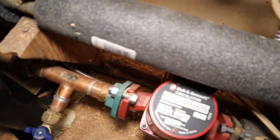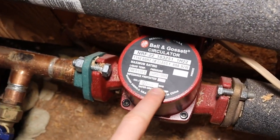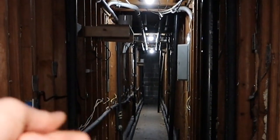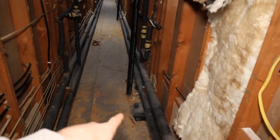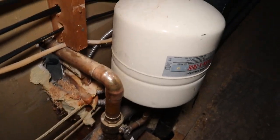The lines run parallel all the way down to the other side of the building, and there's a pump that circulates the water. This pipe is hot, and once it gets below a certain temperature — I think it's set at maybe 115 or 120 — it kicks on and circulates the water through these two pipes, keeping hot water throughout the building at all times. Think about it: without the circulator pump, if you were on the other side of the building and turned on the hot water, it would take a long time to heat all those pipes. There's one for upstairs and one for downstairs, so when you turn on the shower faucet you have hot water instantly. It's a really cool thing I didn't know about until we bought this motel and converted it.